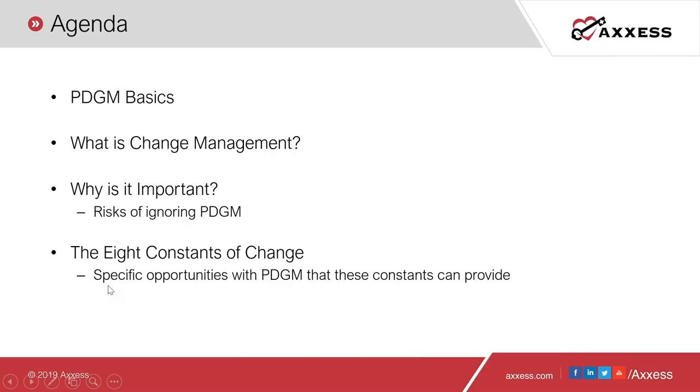So I'll talk about the agenda so you guys know what to expect. We will touch on the PDGM basics — just a high-level overview of what's coming — and then talk about specifically what change management is. There are a lot of definitions out there, but let's dig deeper to understand really what change management is, why it's so important, and the risks of ignoring it. Then we'll go over the eight constants of change. Overall, we're hoping to assist you in identifying specific opportunities with PDGM to elevate your change management efforts.